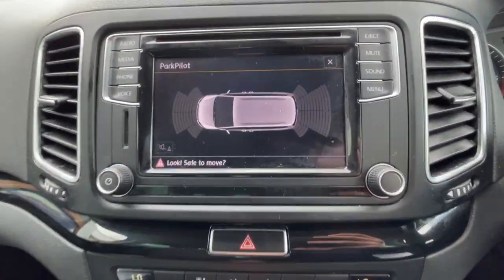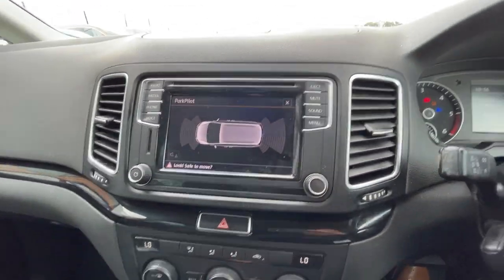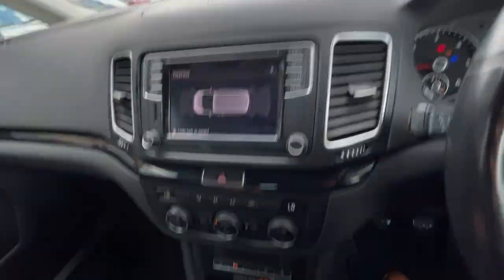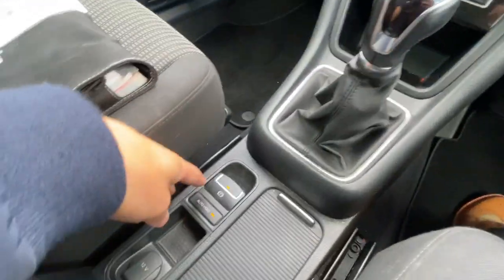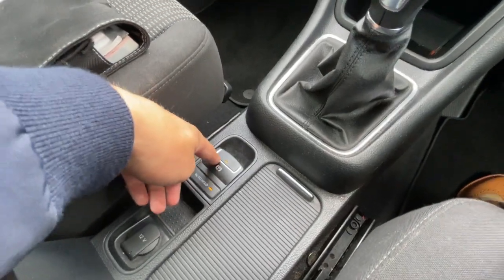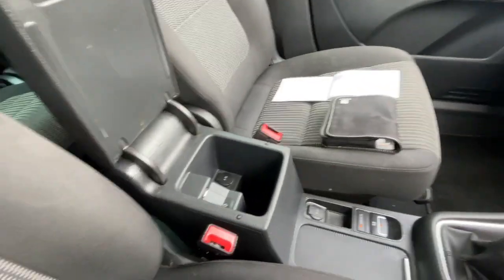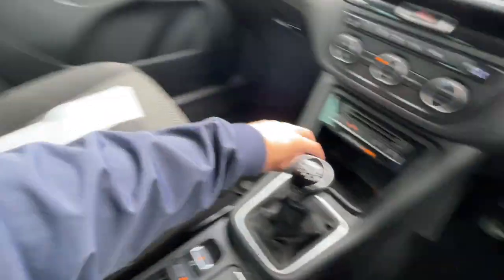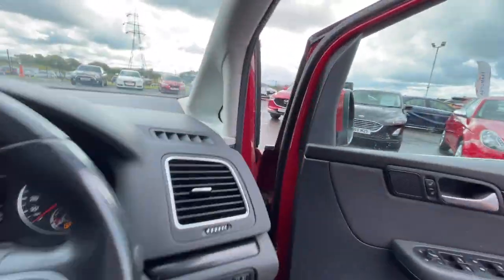It comes with storage space just above, climate control, LED electronic parking brake, leather armrest, a 12-volt plug socket, and a USB and auxiliary input. It also has great storage space throughout. Great condition all the way around the vehicle — it is a seven-seater, so a great family car.